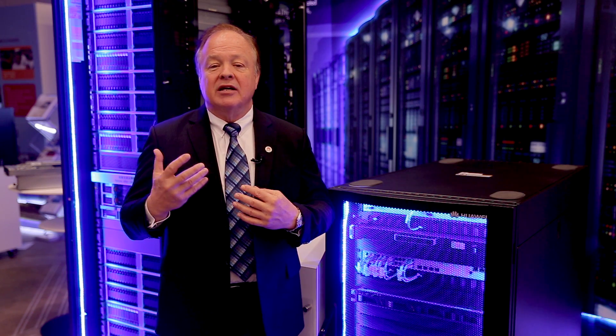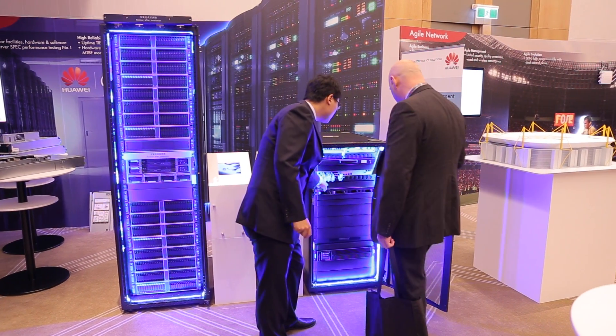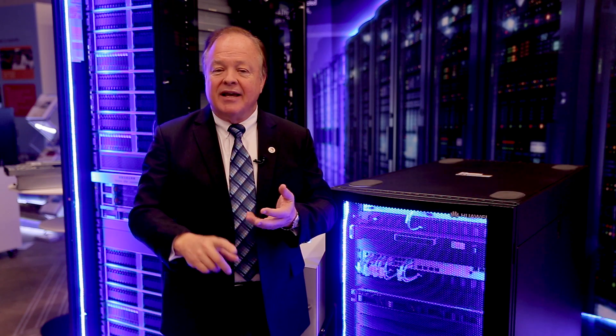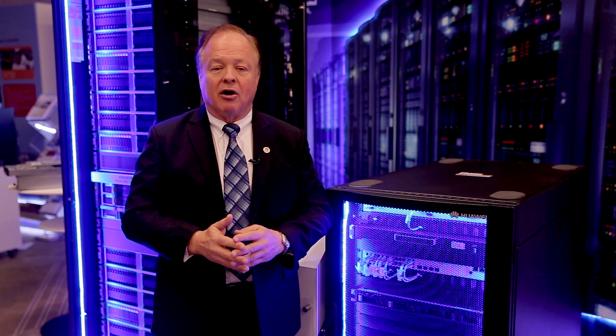The micro data center is a perfect solution for companies that are expanding their branches and who need all of their ICT — voice, data, video, thin desktops — anything you need within your branch office can be contained within the micro DC. It's very easy to administer, very inexpensive, and a perfect solution for growing businesses.